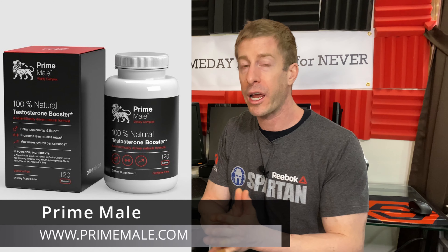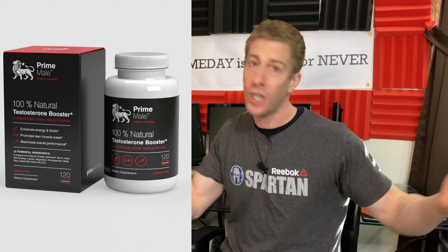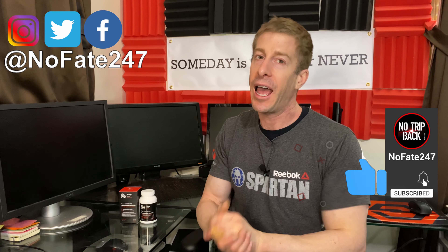Drop any questions in the comments below — I'll put links to this product. Huge thanks to Roar Ambition for asking me to do an honest review, because that's all we do here. If you made it this far, give this video a like and hit that red subscribe button — it's the best birthday present you could give me. As usual, thanks for watching, and don't save anything for the trip back.